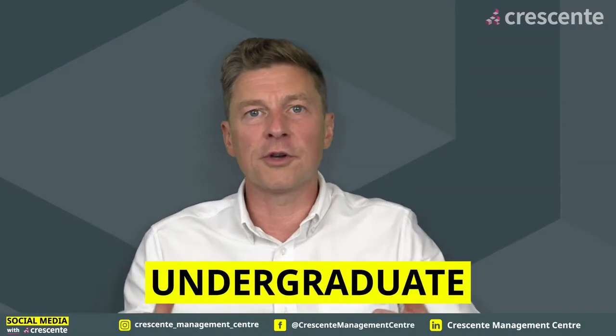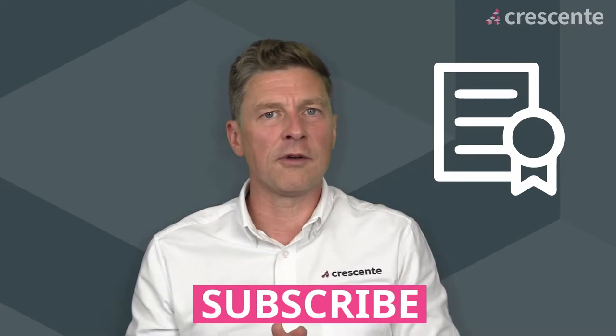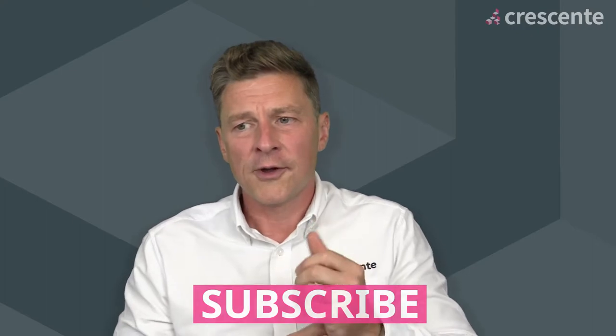CMI Level 5 qualifications are equivalent to undergraduate level, so maybe the first or second year of a degree. You don't need a degree in order to study it though, so don't worry if you haven't been to university. If you've got experience of uni or other professional qualifications done at work, maybe a Level 3 or Level 4 management qualification or something similar, then probably you'll be fine with Level 5. If you're not sure, get in touch and we'll make sure that it's right for you.